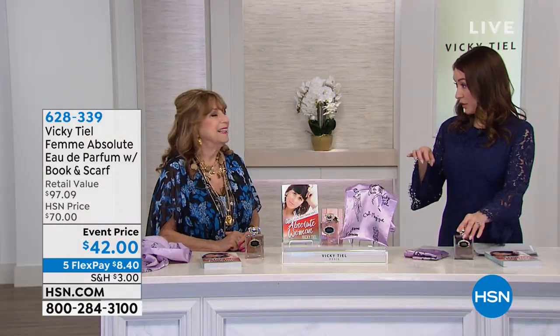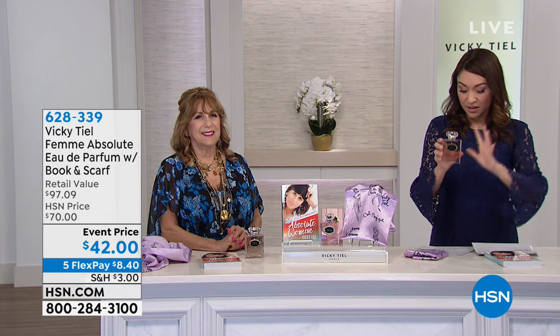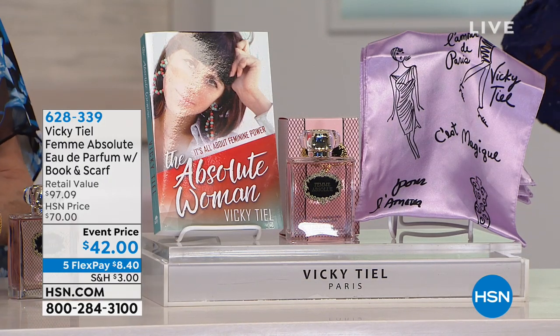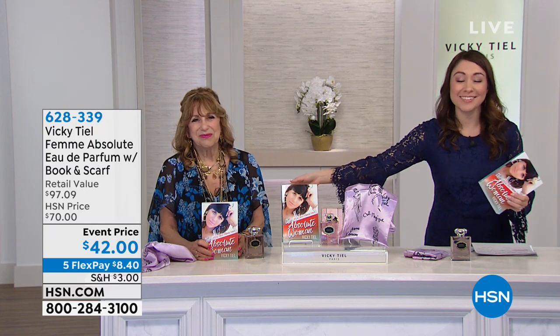This perfume is exclusive to HSN — only place in the world — so you won't smell like everyone else in the room. Someone will ask 'what are you wearing?' You're getting 3.4 fluid ounces, Vicky's second book, and the scarf. This book contains all the lessons Vicky learned from the most powerful women in the world that she's dressed — from Elizabeth Taylor, her partner, to Oprah Winfrey and Kim Kardashian. Her doctor said she was the healthiest woman in the county. Her diet is in here, along with love stories and life advice.